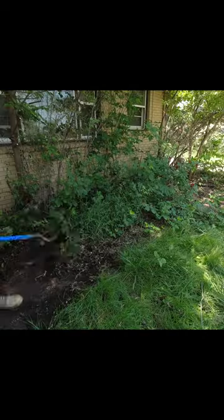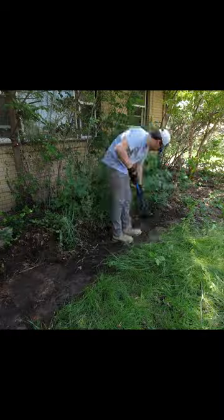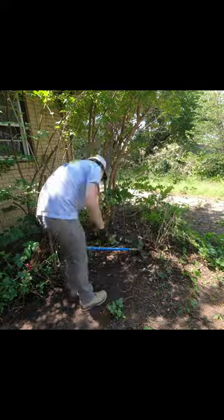Hey everyone, this is Spencer with SB Mowing. I spoke with the neighbor of this home and she told me it's been vacant for years after the homeowner died. It's become quite overgrown and the city has done nothing about it.